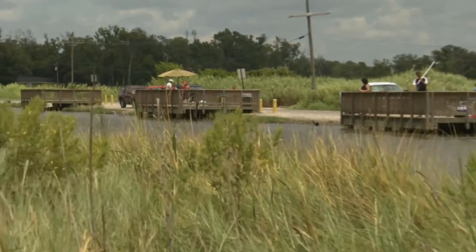We built a series of fishing piers along an adjacent road as part of this project, so it's been a win-win for everybody.